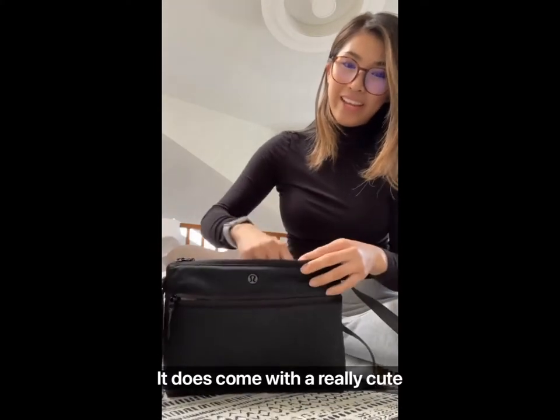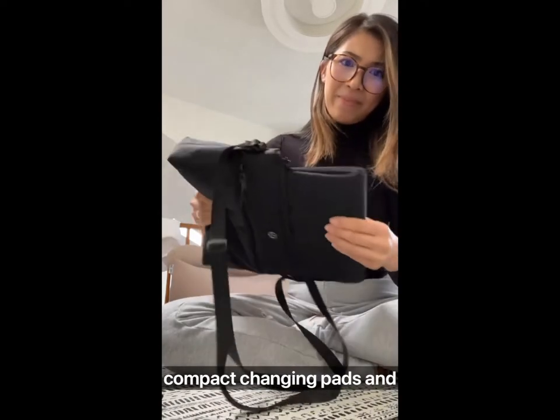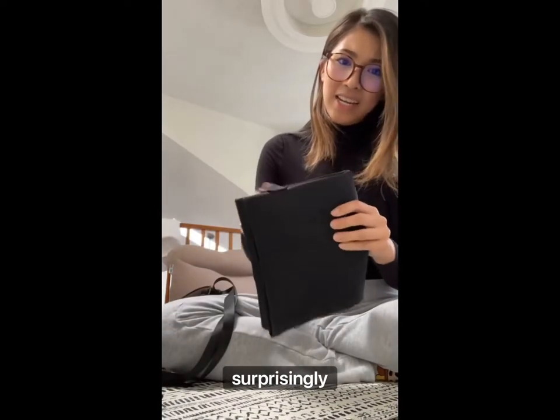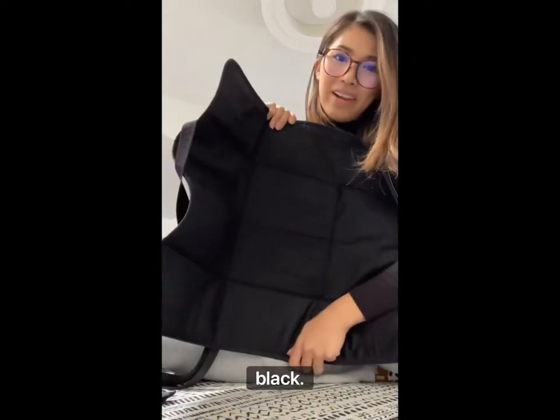It does come with a really cute compact changing pad. And surprisingly, it's pretty thick. She's thick — love it. And it's black.